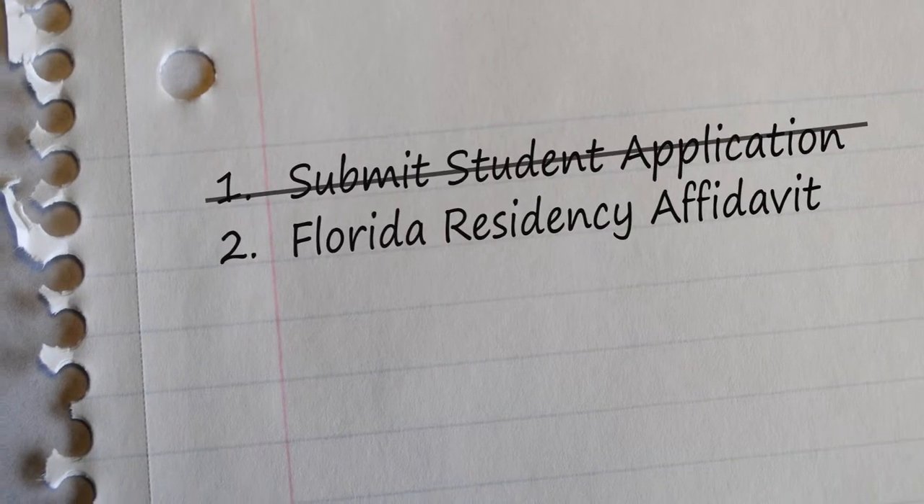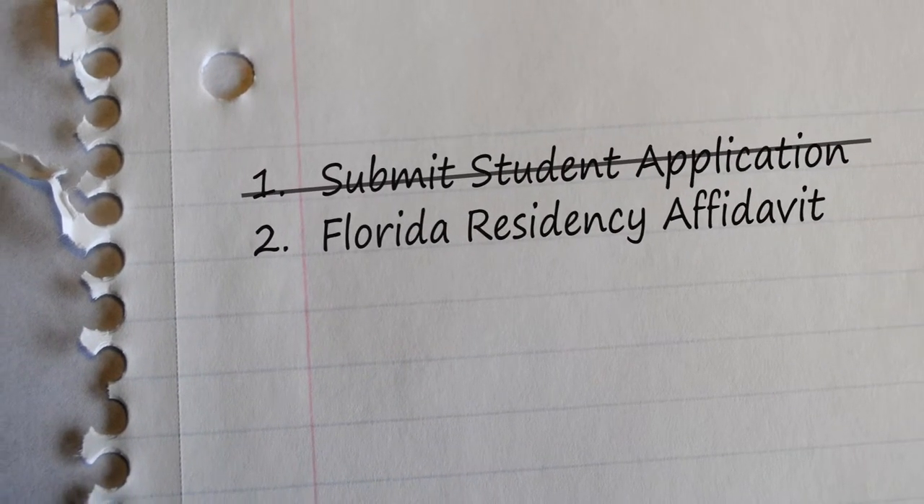What's after that? The second step is to submit your residency affidavit. Bring that to the admissions office and remember to bring all supporting documentation. We have a list online to tell you exactly what you need to bring in, that way you don't have to make multiple trips.